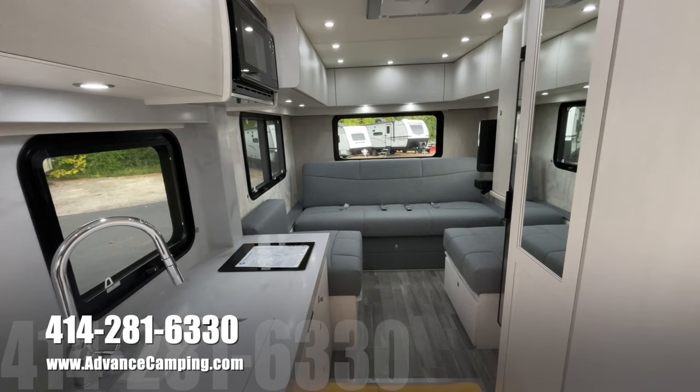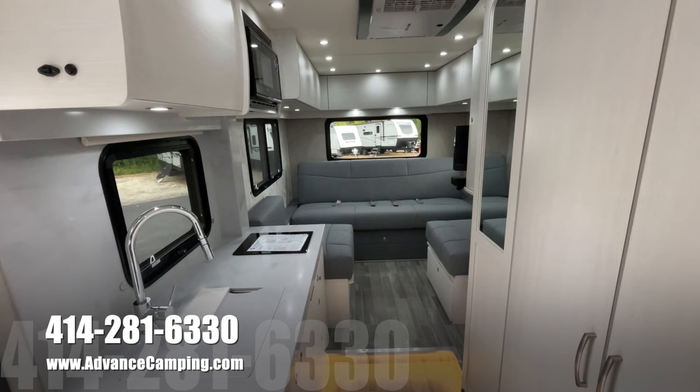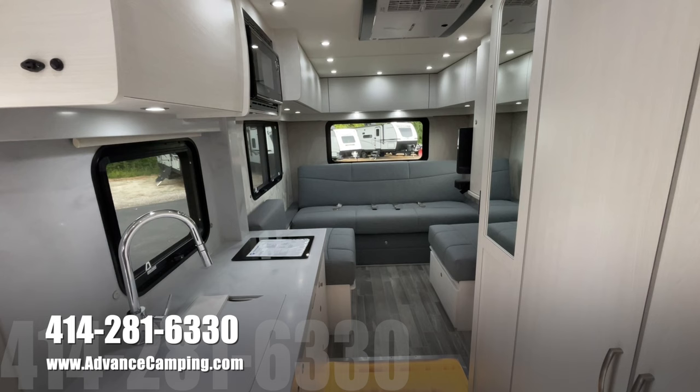So this is an absolute beauty — this is a 2024 XLTS from Pleasureway. I'm Josh. Please do feel free to ask for me, if you would be so kind. The number is 414-281-6330. Check this out at our website at advancedcamping.com. And of course, if you like this video and want to see more, please feel free to subscribe to our YouTube channel. Thank you and have a great day.